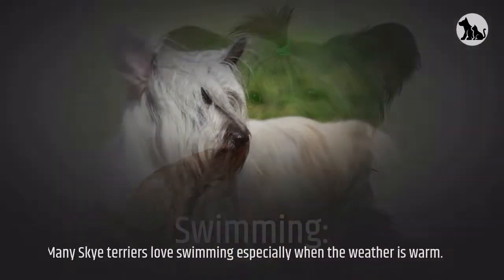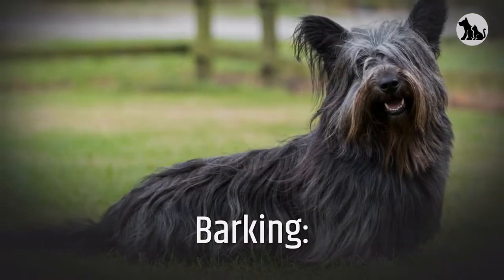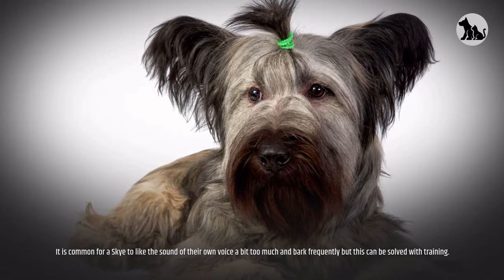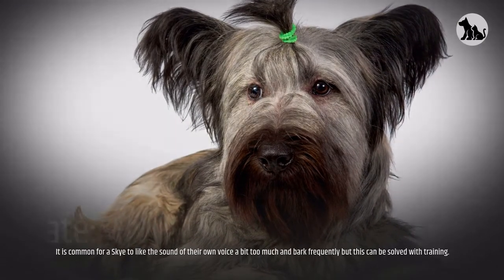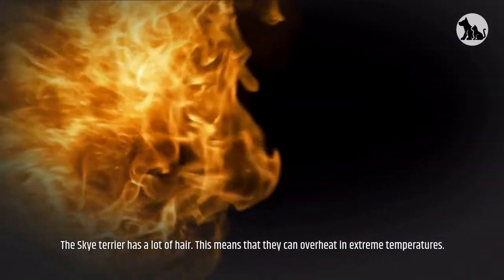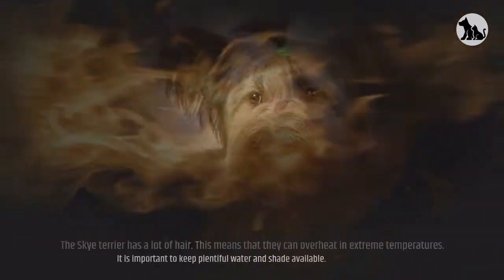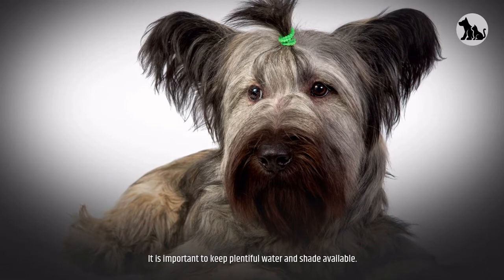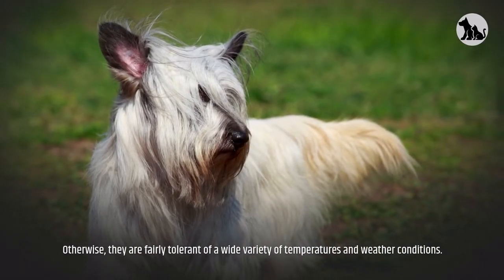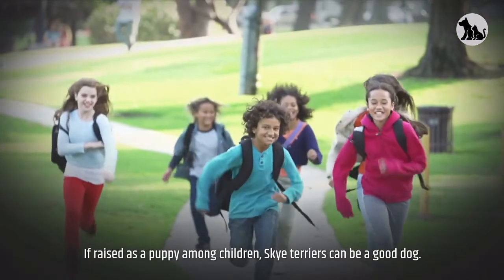Many Skye Terriers love swimming, especially when the weather is warm. It is common for a Skye to bark frequently, but this can be solved with training. Regarding weather and climate, the Skye Terrier has a lot of hair, meaning they can overheat in extreme temperatures. It is important to keep plentiful water and shade available; otherwise, they are fairly tolerant of a wide variety of temperatures and weather conditions.